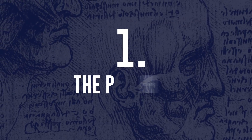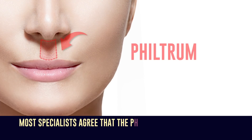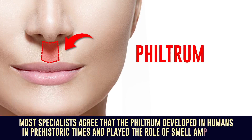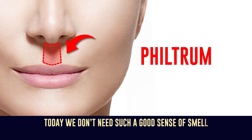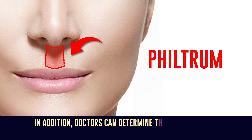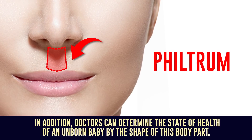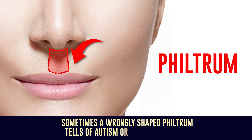Number 1: The Philtrum. Most specialists agree that the philtrum developed in humans in prehistoric times and played the role of a smell amplifier. Today, we don't need such a good sense of smell, but the philtrum is still there to remind us of our roots. In addition, doctors can determine the state of health of an unborn baby by the shape of this body part. Sometimes, a wrongly shaped philtrum tells of autism or other conditions.